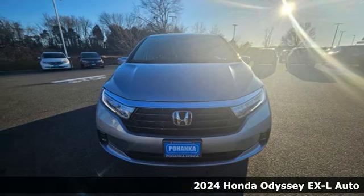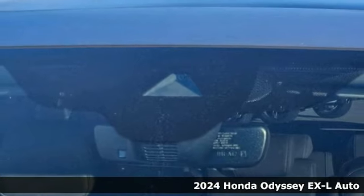It's a 2024 Honda Odyssey. Tasteful, impressive, innovative. Odyssey — more than just a minivan.